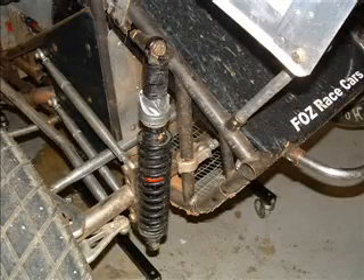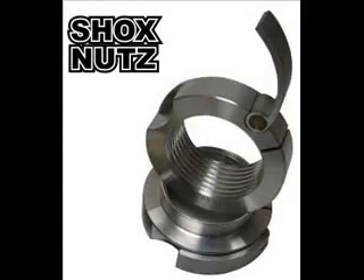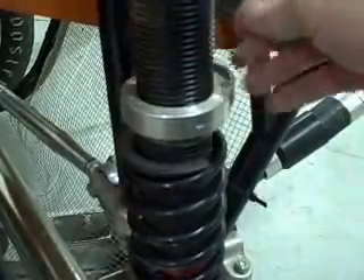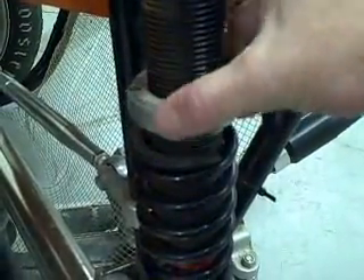Tired of using racer's tape to lock the perches on your coilover shocks in place? Speedparts is proud to introduce an innovative new product called Shock Nuts. Now adjustments are as easy as spin and lock.